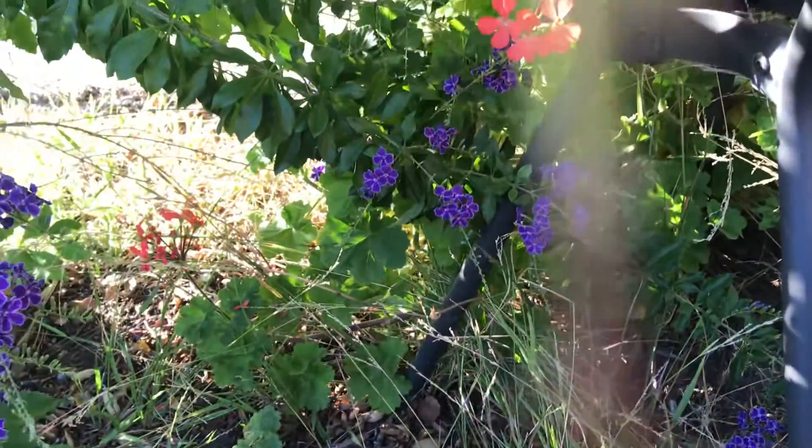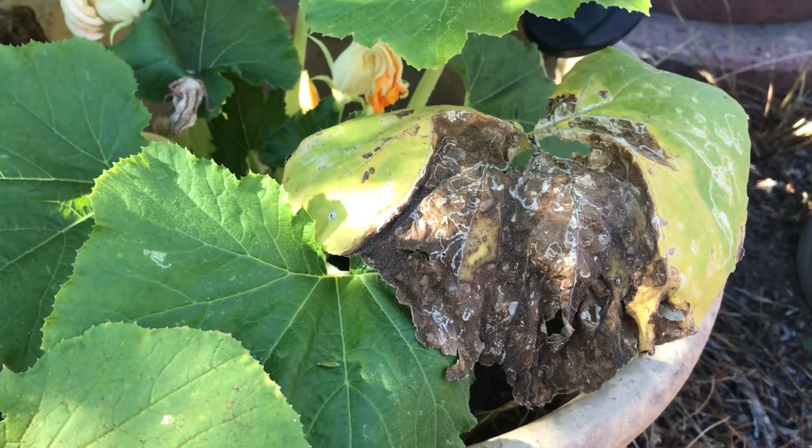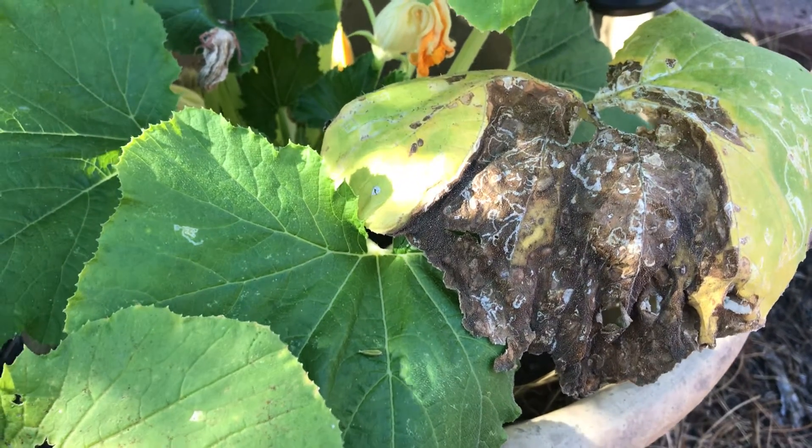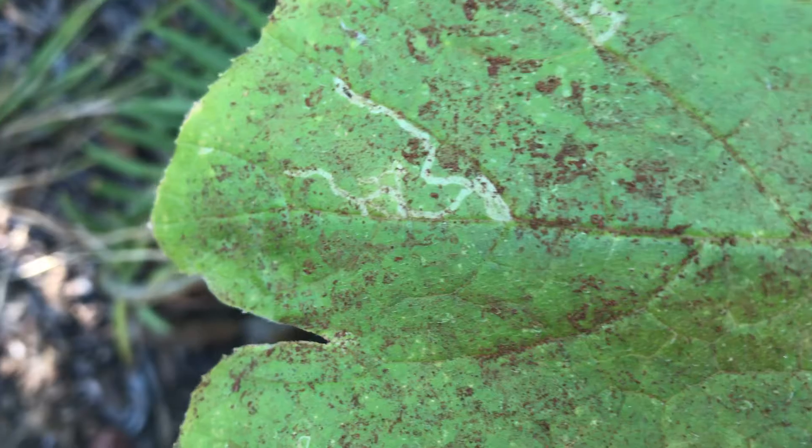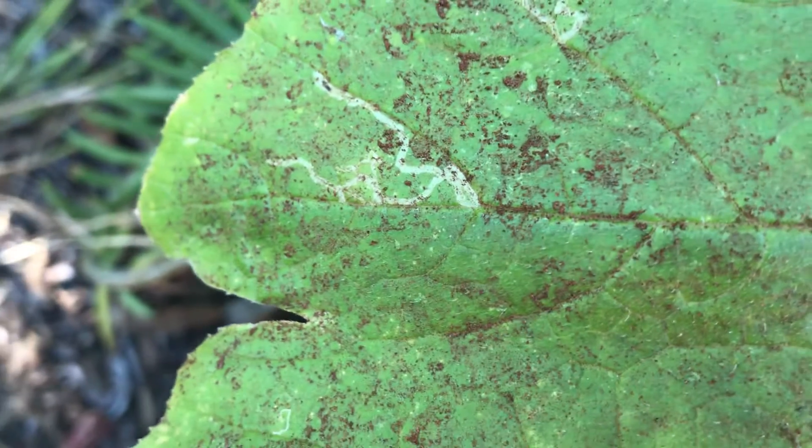Hey everybody, I was just out here in my garden and I noticed this had been happening since a few weeks ago. I sprinkled some cinnamon powder on it, but I also bought some neem oil.